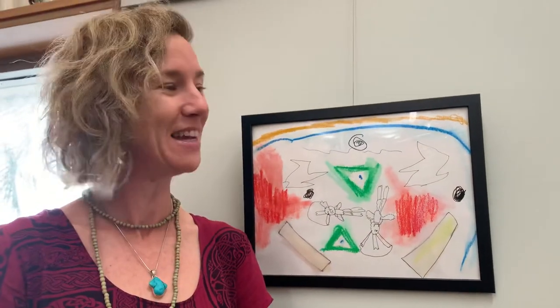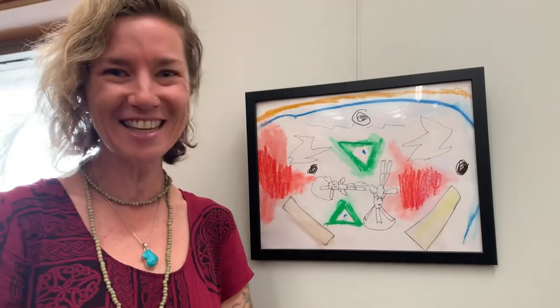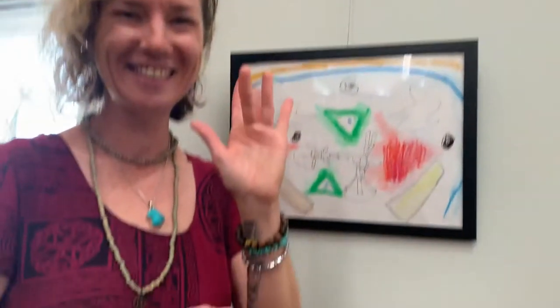The exhibition is going to be up at Redcliffe Library for at least the next two weeks and possibly the rest of May. So feel free to come down and check it out and enjoy the kids' artworks. Bye!